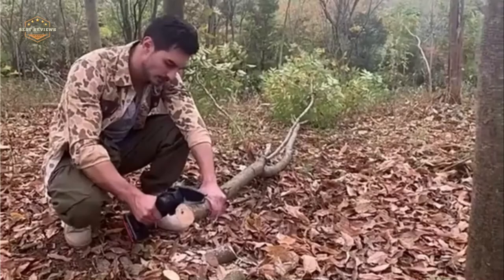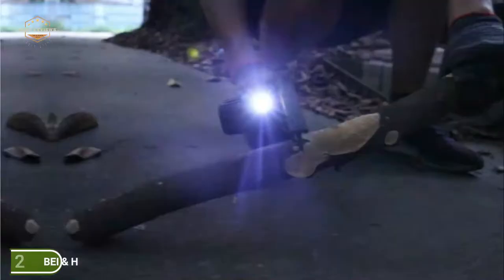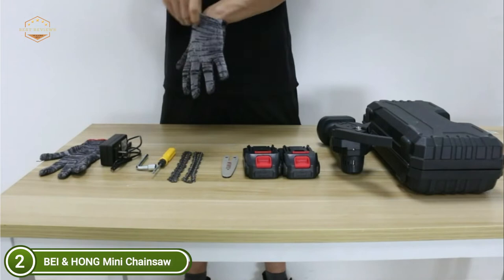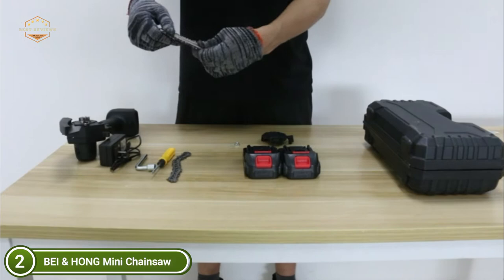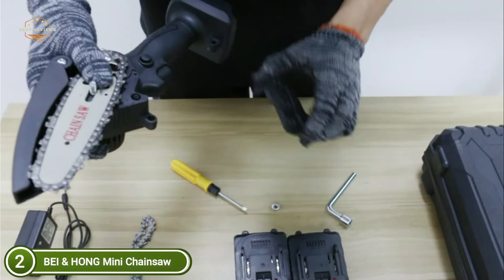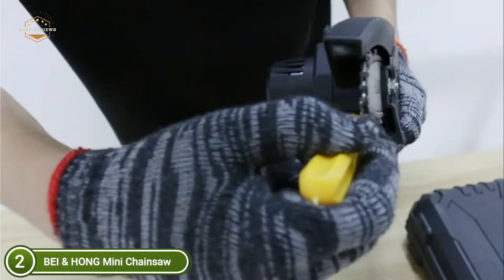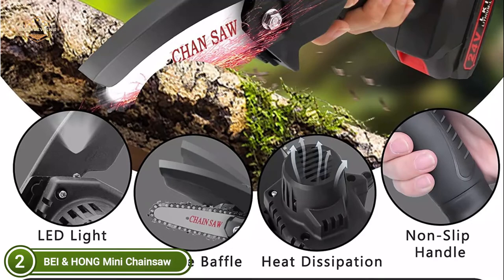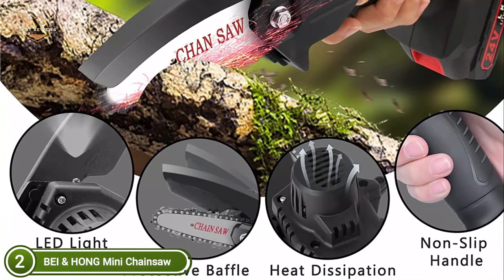Number 2 on our list, the BEI and Hong Mini Chainsaw. The battery-powered chainsaw uses a premium fully-quenched guide chain to guarantee smooth and precise cutting. An all-pure copper motor is utilized that is extremely strong — it takes just 4 minutes to cut a piece of wood with 3-inch dimensions, making cutting efficiency much higher and quicker. The mini chainsaw includes a 550W, 24V rechargeable lithium battery. It takes 1.5 hours to fully recharge, and normal use time is 2.5 to 3 hours. The battery comes with one replacement so you can operate outdoors with no worries — it is portable and low on energy consumption.